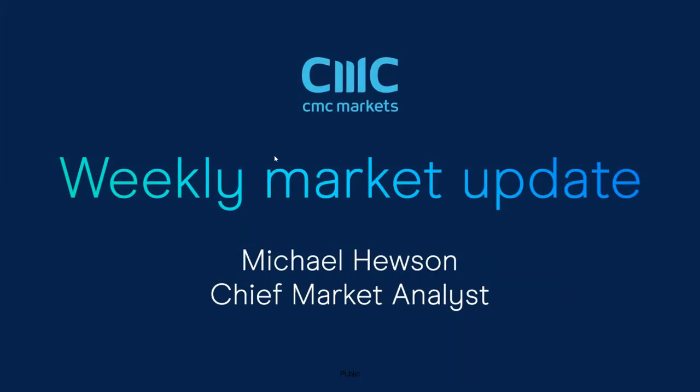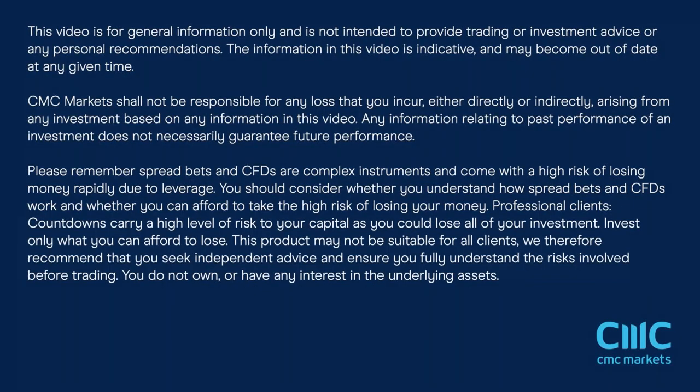Good morning, welcome to CMC Markets on Friday the 4th of June, and this quick look at the week ahead beginning the 7th of June.